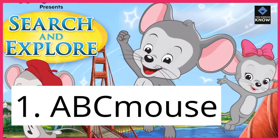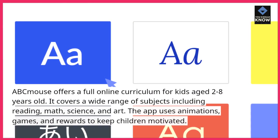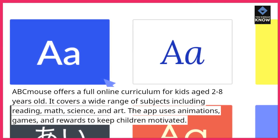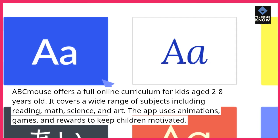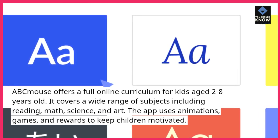1. ABC Mouse. ABC Mouse offers a full online curriculum for kids aged 2 to 8 years old. It covers a wide range of subjects including reading, math, science, and art. The app uses animations, games, and rewards to keep children motivated.